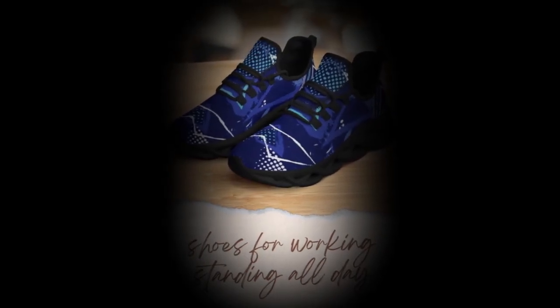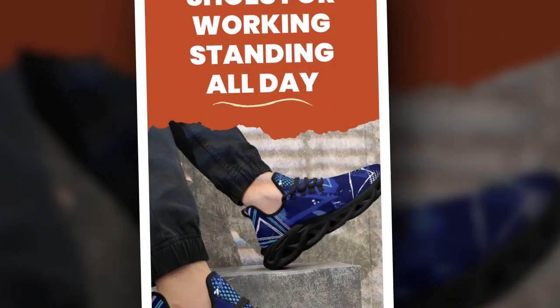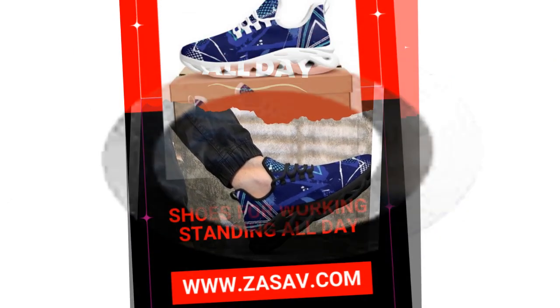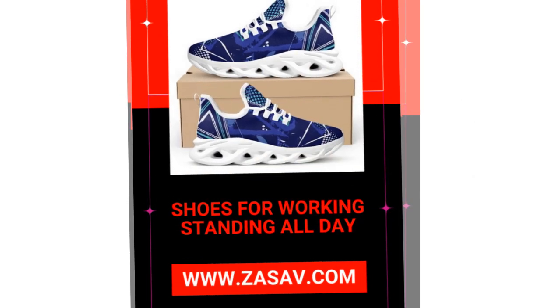Feel like you're walking on air? That's thanks to the moisture-wicking upper mesh. This breathable material keeps your feet cool and dry, even during long work days or hot summer strolls.